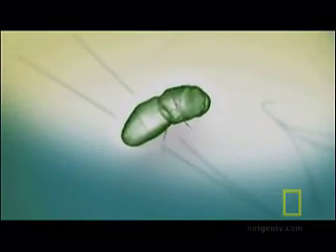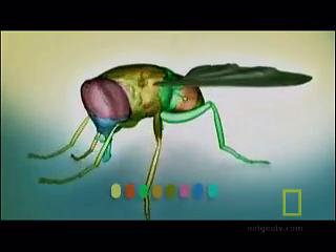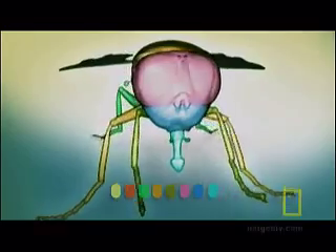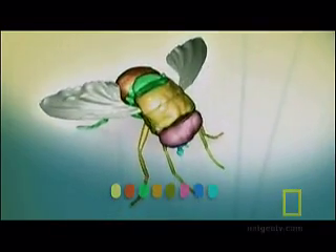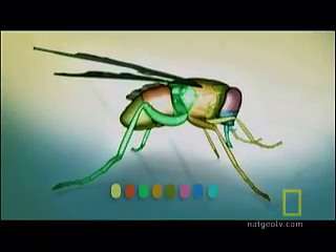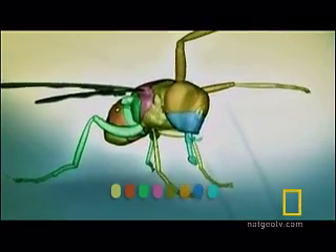There are some 14,000 genes that go on to build a fly, but the process starts with the toolkit. These toolkit genes tell other genes where to put the head, the tail, all the limbs, and antennae. A problem in one of these genes during development can transform a creature into a catastrophe.